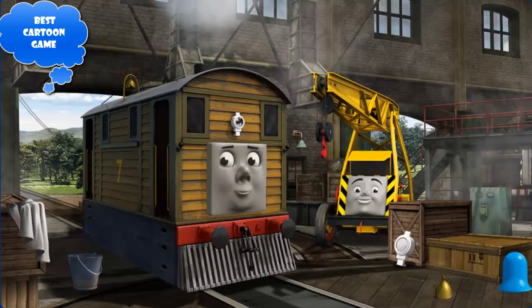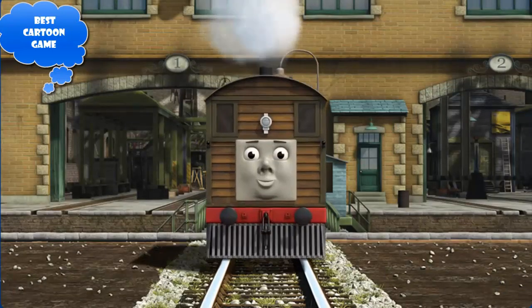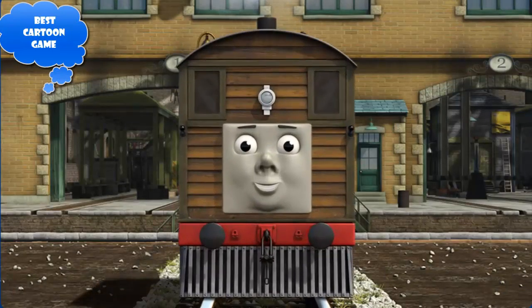Great job, but there's still more to do — Toby's bell is broken and his lamp is broken. Great job, but there's still more to do — Toby's bell is broken. You've fixed it! Toby is ready to be really useful again.